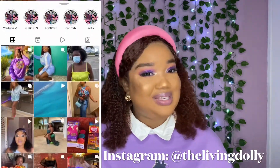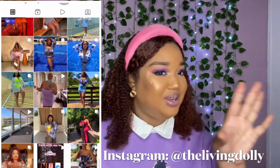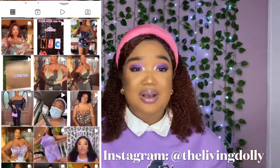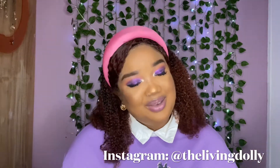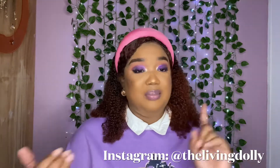Hi guys, welcome back to the channel, it's your girl Chanel the Living Dolly. Happy Saturday, or whatever day you're looking at this — I hope you're having a great day, great night, great evening, great morning, whenever it is. Thank you for stopping by. I'm going to be doing a video today, as the title suggests: how to shop on Shein. I believe this is one of the most requested videos on my channel ever, more than Pennywise, more than any of my travel vlogs.